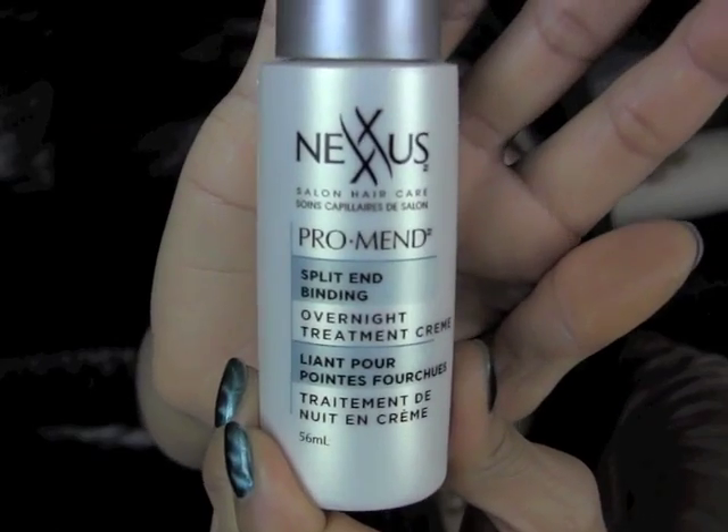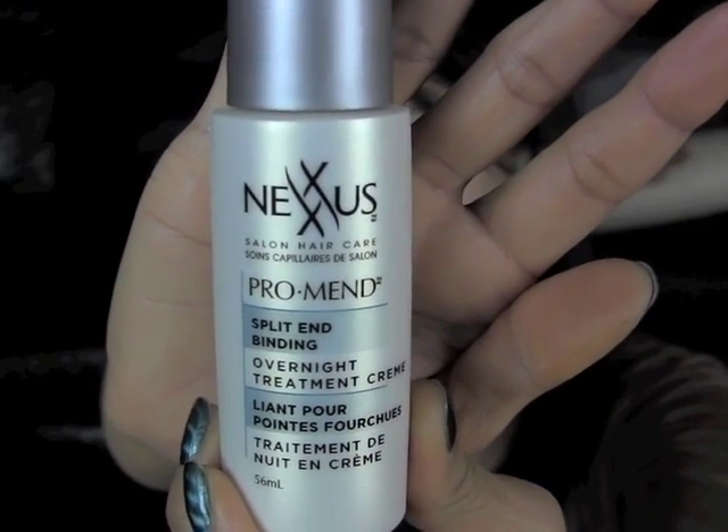The last product I have is the Nexus Pro Mend Overnight Treatment Cream. This product helps to mend split ends. If you have a lot of split ends but can't cut your hair — say you're trying to grow it out — this is worth trying. The best way to get rid of split ends is still to trim them, but this did help a lot for me. It didn't eliminate all of my split ends, but it made a noticeable difference.